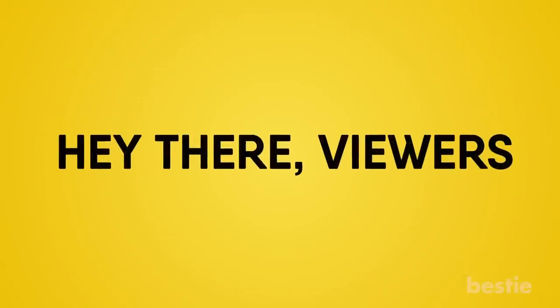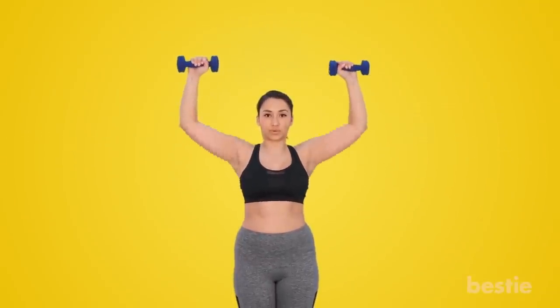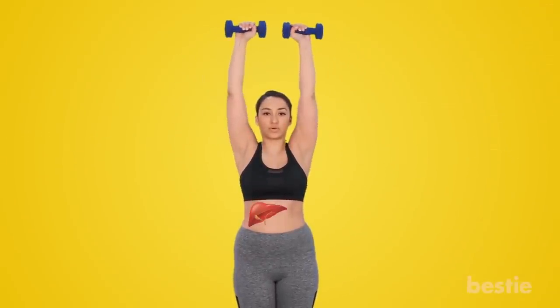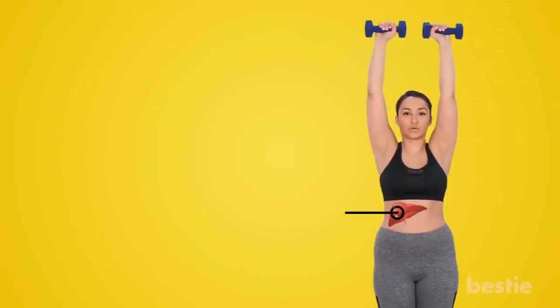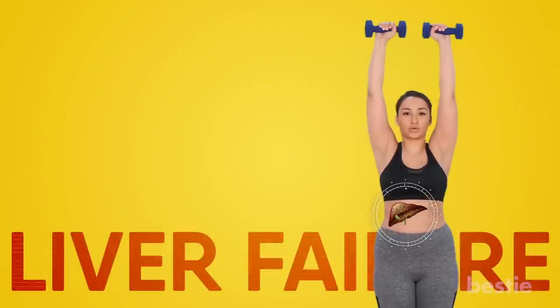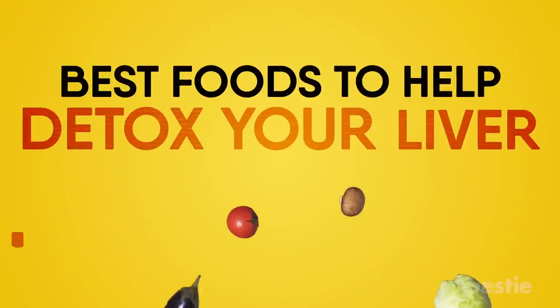Hey there, viewers! Are you trying to keep your body in shape? I know you're fixated on your muscles, but you have to take care of your organs as well — your liver in particular. The liver helps your body digest food and get rid of toxins. If you're not treating it right, it won't be able to do its job. This results in liver failure. Luckily, your diet can help change that. Let's talk about the best foods to help detox your liver.